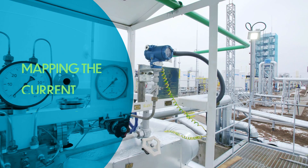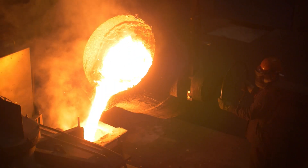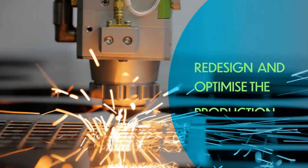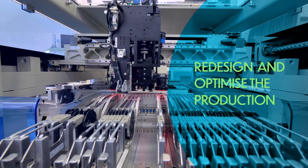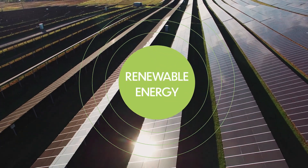By analysing and mapping the current conditions in energy-intensive industries, identifying the limits and the obstacles to a green transition. By developing new tools and methods to help them redesign and optimise their production processes in a more efficient way, with a progressive use of renewable energy sources.